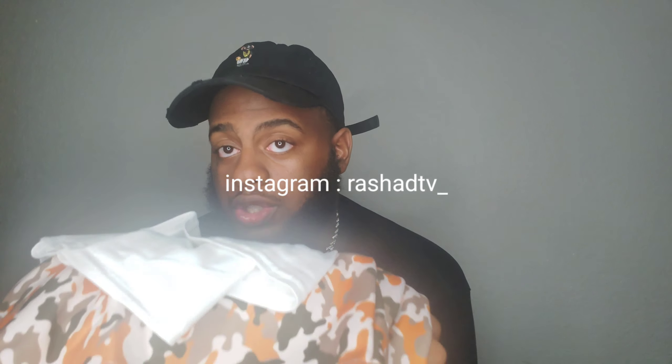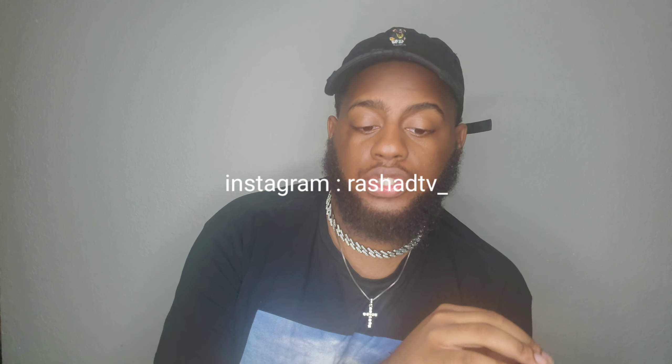I will have a clip of this outfit in the video as well. I already took pictures in it too, so if you don't follow me on Instagram go follow me at Rashad TV — that's RashadTV underscore.